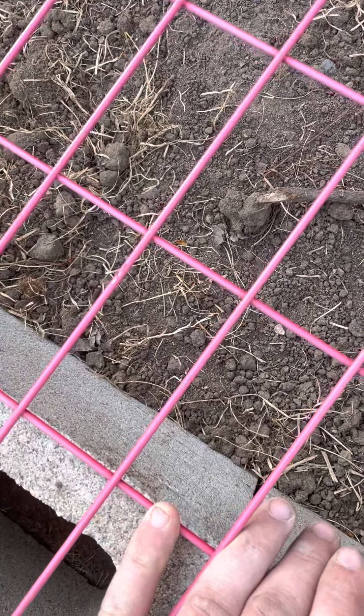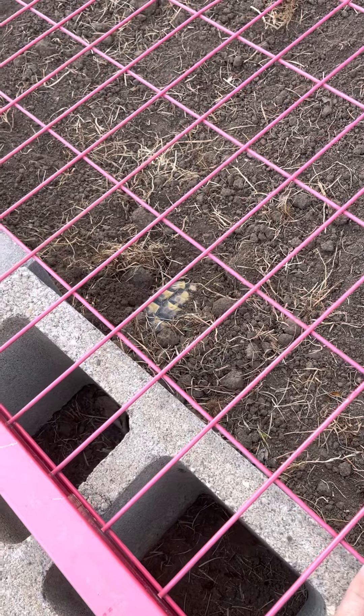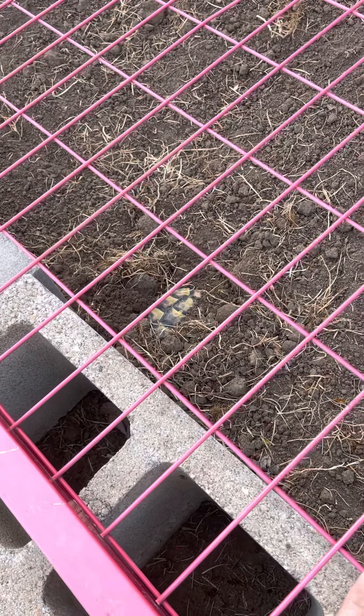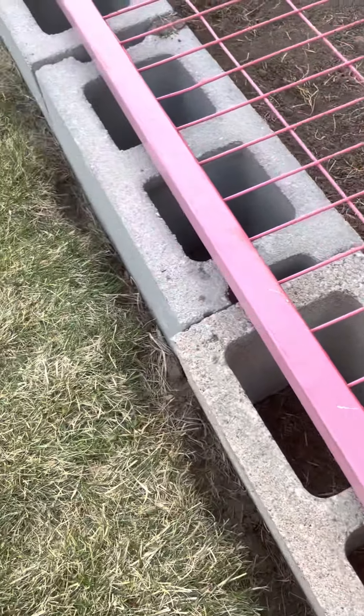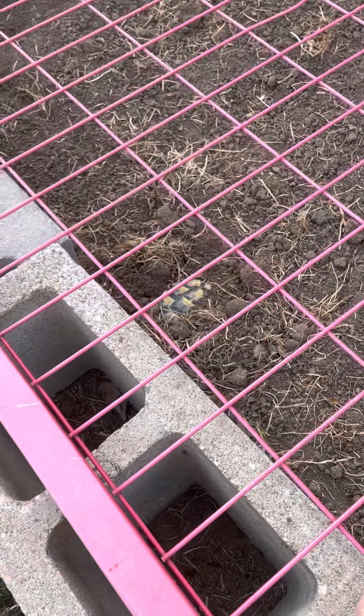As you can see, I have it partially buried, so this tortoise would have to dig through the ground, then down and underneath about three to four inches under the cinder block, all the way under and through the cinder block, and then out through the turf grass. If they want to escape that badly, they may,